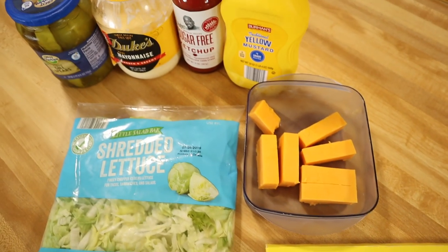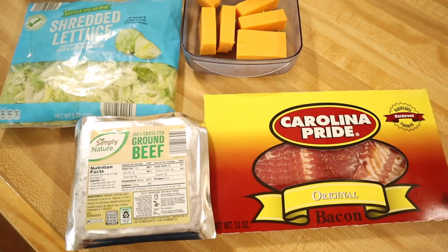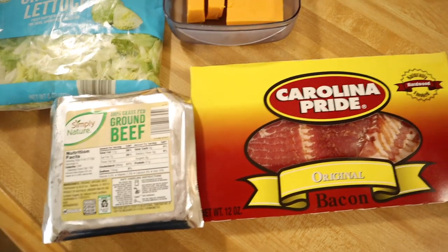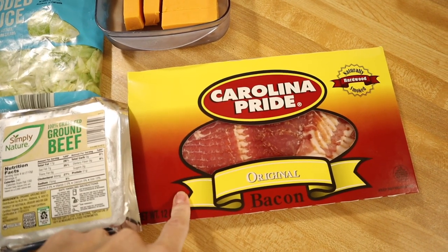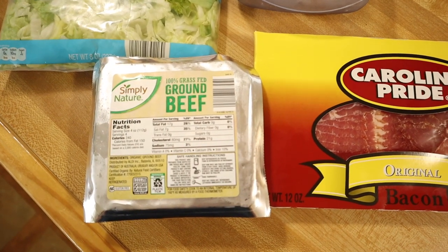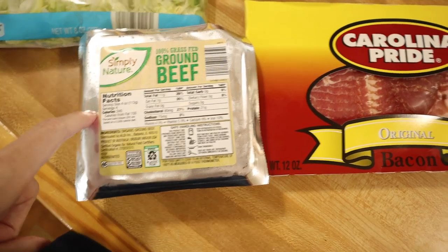This is one of the simplest, most delicious recipes that you are going to ever do on keto, and this is all it takes. I just have bacon — I pick up the Carolina Pride because in my area it's the only one I can find that has no sugar added. This is from Aldi and it is the 100% grass-fed ground beef. Do whichever beef is best for you.